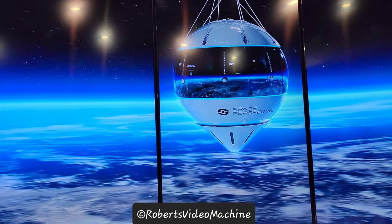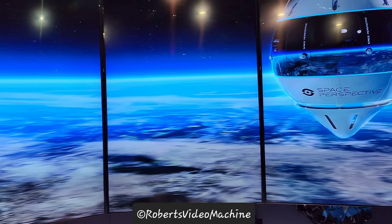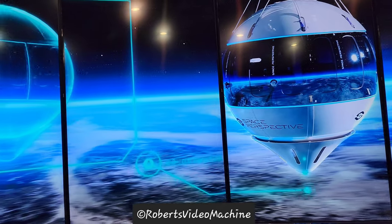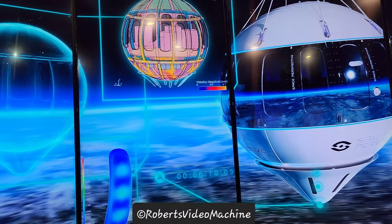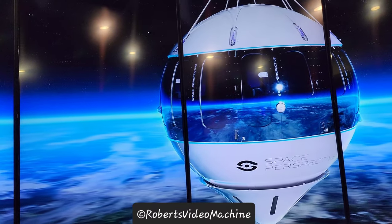With the help of an innovative suite of software from Siemens, Space Perspective developed a comprehensive digital twin to visualize and test the capsule and its systems, and accelerate processes to create the world's safest, most comfortable, and most sustainable way to have the quintessential astronaut experience.